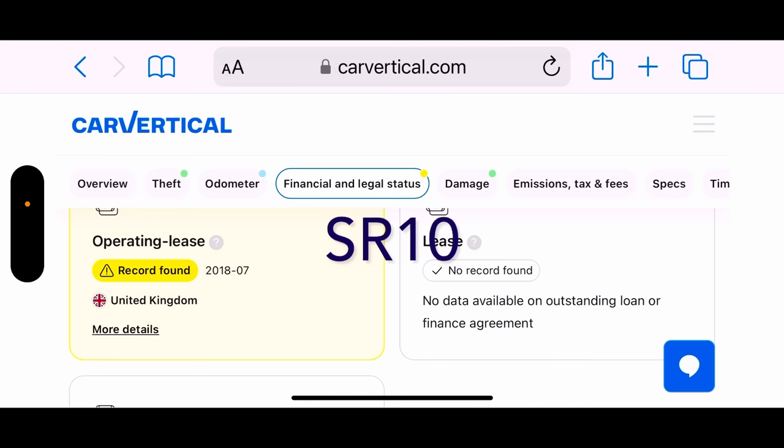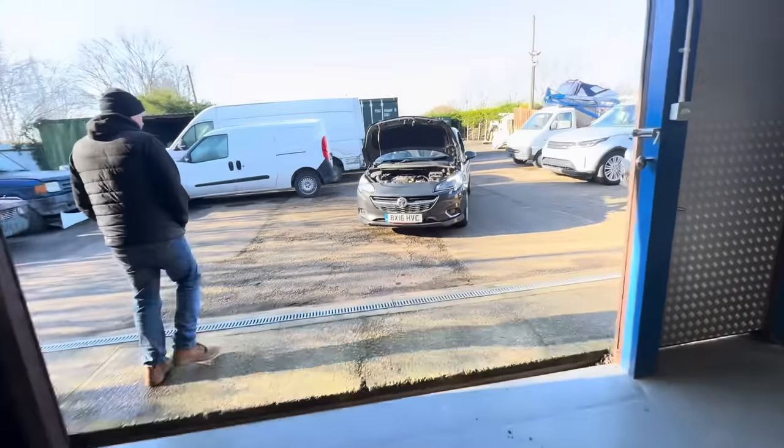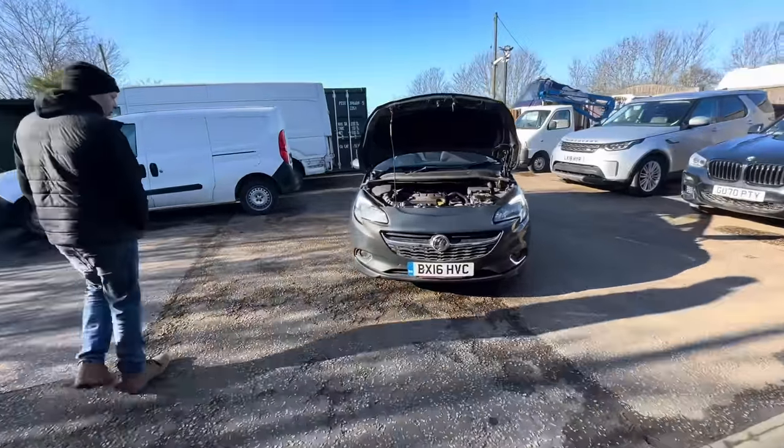I want to thank Car Vertical once again for their continued support on the channel. To benefit from a nice little discount off your check, use the code on screen now or there's a link in the description.